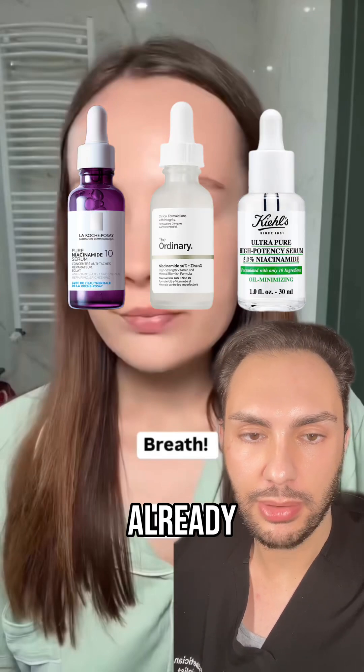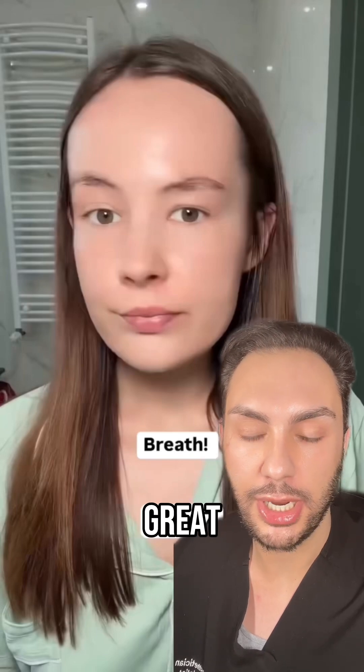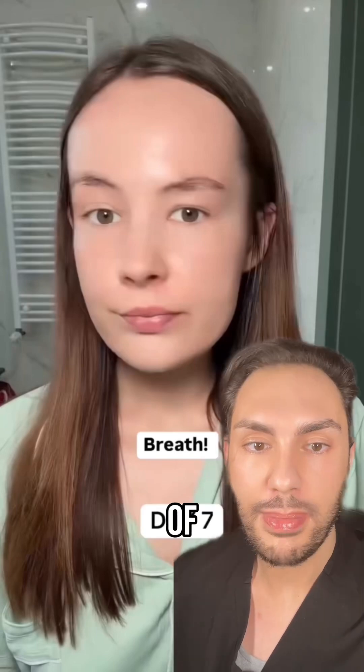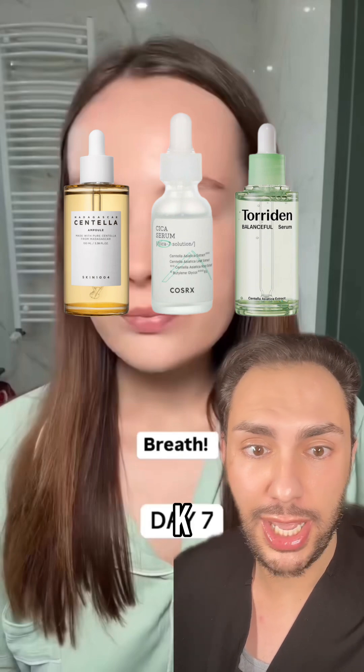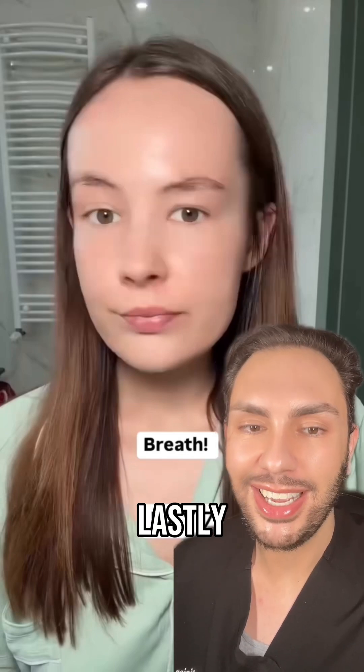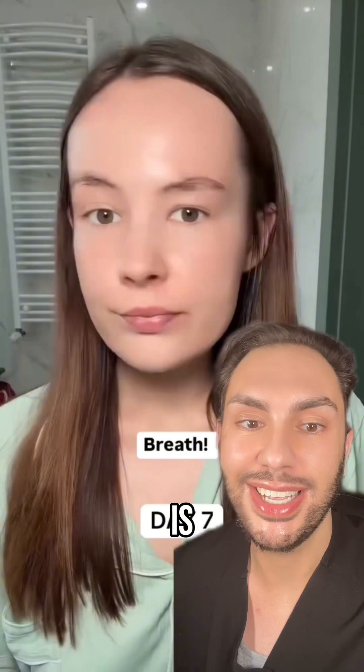Niacinamide is pretty much in all of our products already, however if your products do not have niacinamide, one of these would be really great to incorporate into your routine. One of my favorite ingredients is centella asiatica, and you can get this in pretty much all K-beauty products.